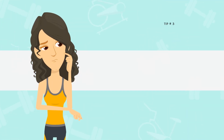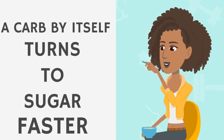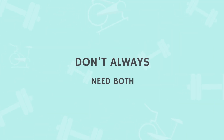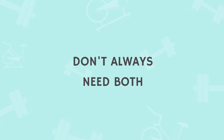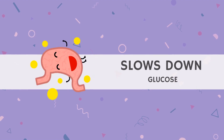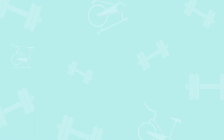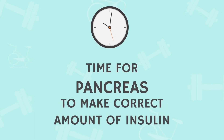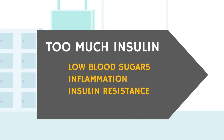Tip number three: try to always eat carbs with protein and fat. A carb by itself will typically turn into glucose a lot faster than a carb paired with some protein and fat. Including these with a carb will help slow down digestion and the subsequent turning of carbs into sugar. This also gives your pancreas time to pump out the correct amount of insulin instead of dumping a ton all at once, which leads to low blood sugars, inflammation, and eventually insulin resistance.